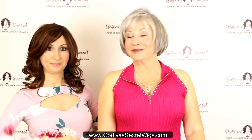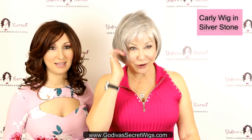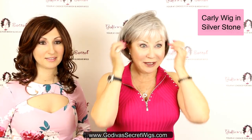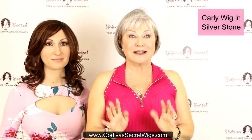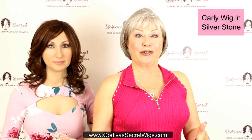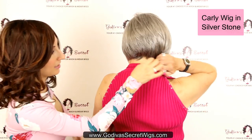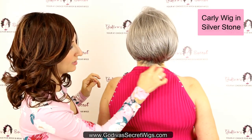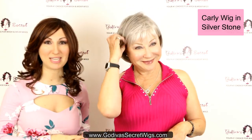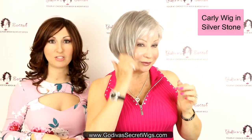The first one Rochelle is wearing is a classic page boy — her name is Carly, and the color is Silverstone. I love that I can put it behind my ears; a lot of clients love this. It's a classic that always looks great. Every wig here, although we're showing it in Silverstone, comes in so many colors. Look at the beautiful back — you'll see this little wispy hair down here; that's not Rochelle, that's actually the wig. It's such a natural look. Carly has a shorter, wispy bang.